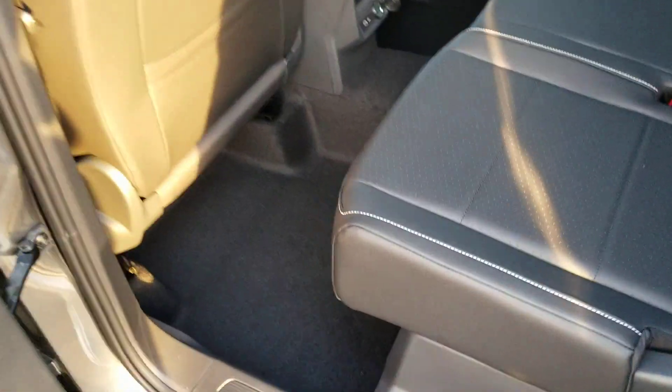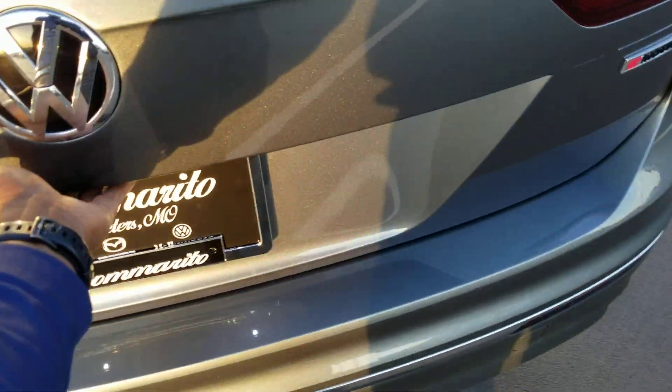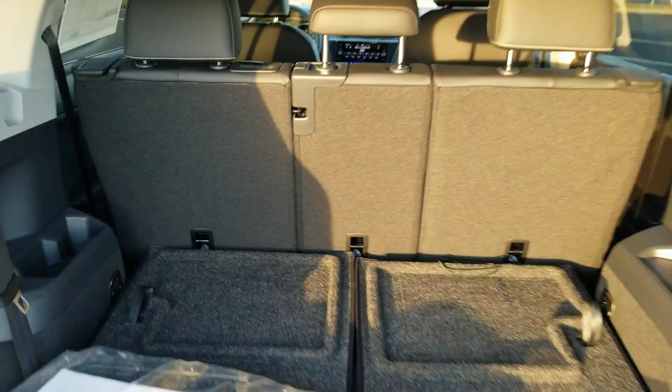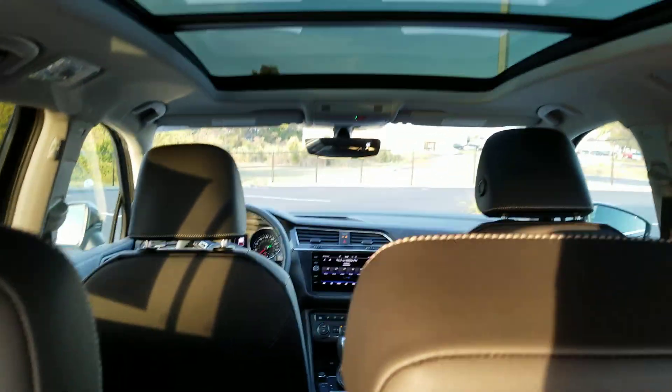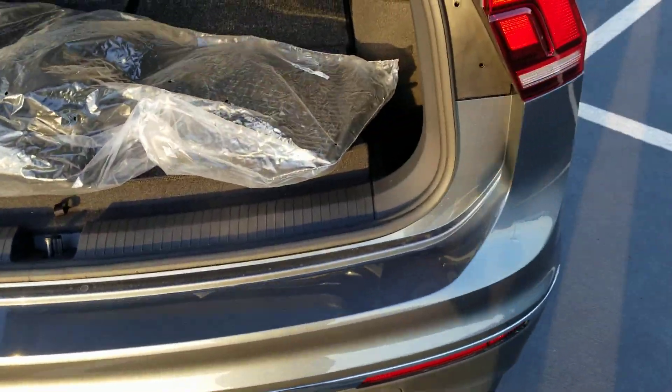Nice amount of leg room here. LED tail lights at the back as we open this up. Manual lift gate, power assisted. There's a look through from the back — panoramic sunroof, nice look right there. Monster Mats right here. The third row seats — spare tire and all your apparatus are going to be underneath here.